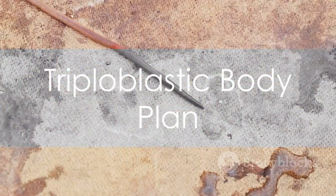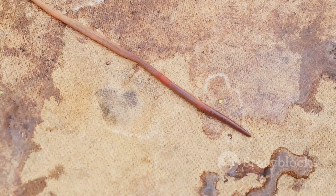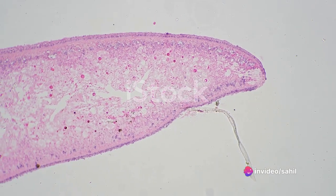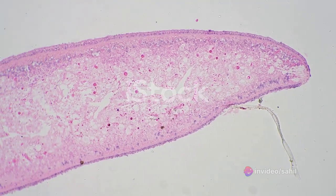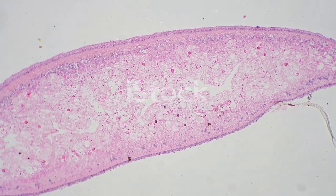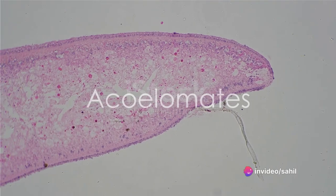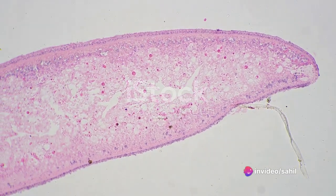Diving deeper into their structure, we find that Platyhelminthes possess a triploblastic body plan. They are one of the earliest groups of animals to exhibit this characteristic. Their body is composed of three germ layers: the ectoderm, endoderm, and mesoderm. However, despite having three germ layers, these creatures lack a body cavity, or coelom. This makes them acoelomates.